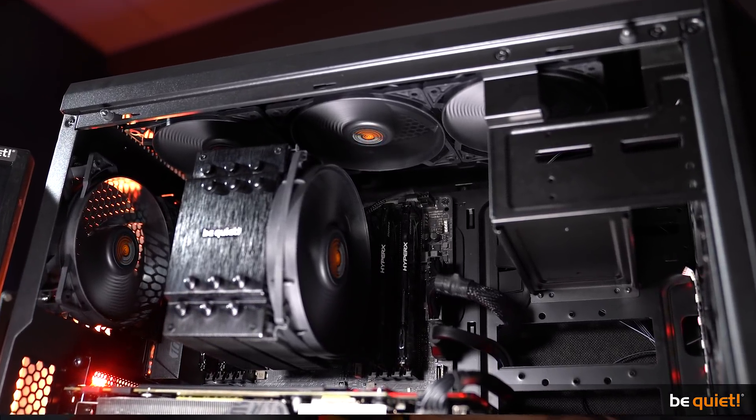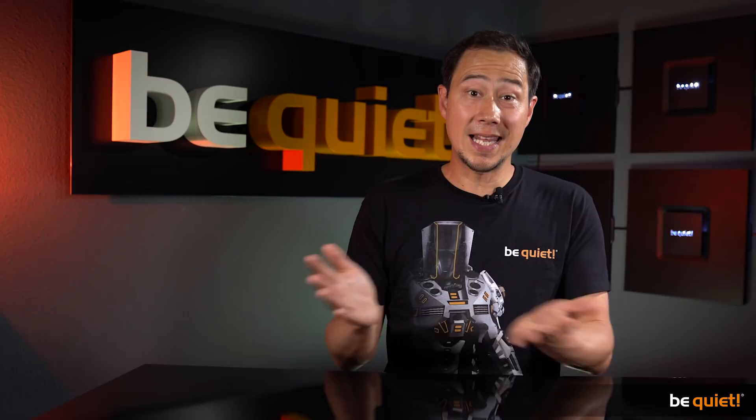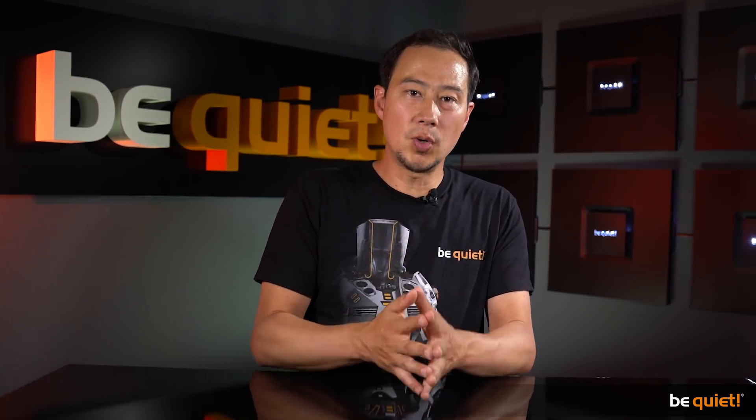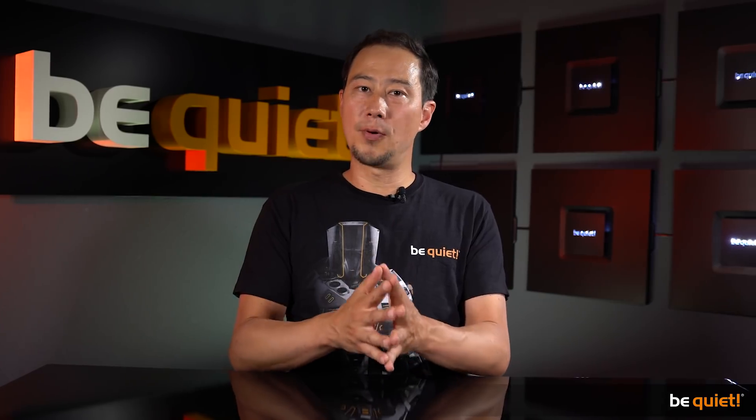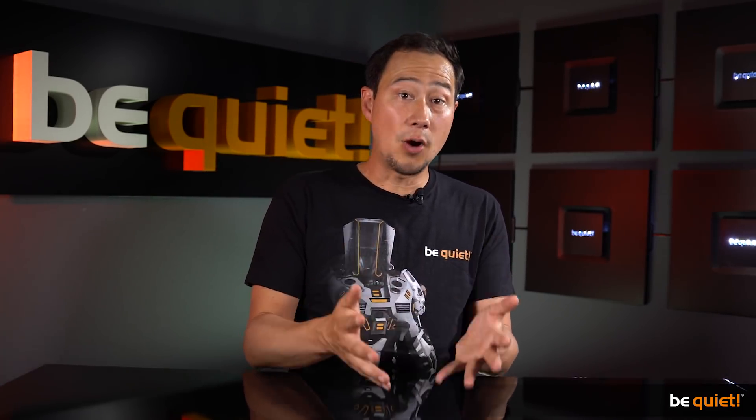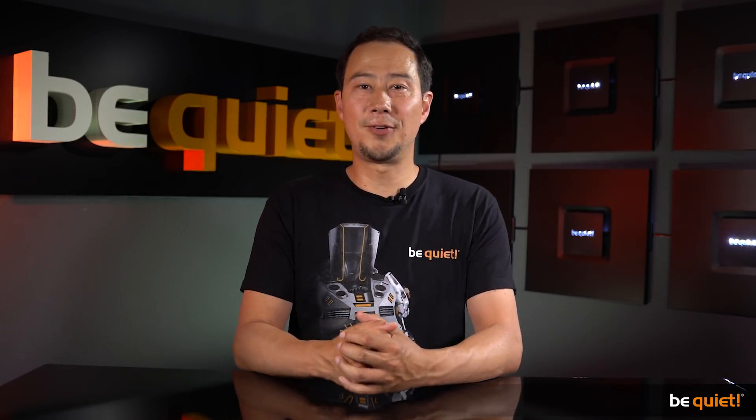Balancing effective cooling and silent operation is a delicate task. For this video we've emphasized cooling, but a faster operating case fan can make life easier for the generally slightly louder GPU cooler, which ultimately results in a cooler as well as quieter system. We hope this was helpful — stay cool and stay quiet.